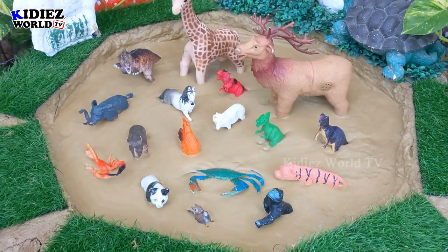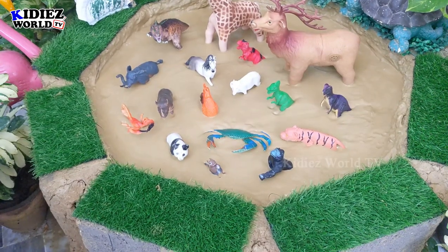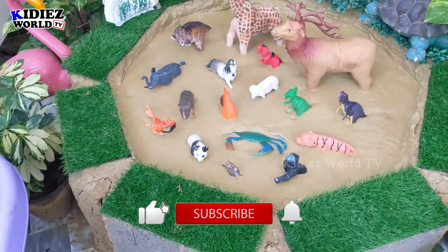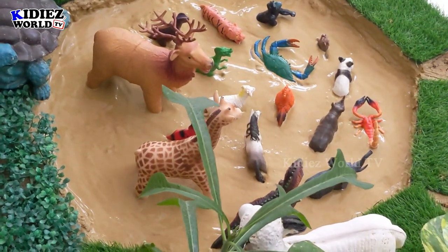We have crab, we have allosaurus, and we have gorilla, squirrel, and a lot of animals. So stay tuned. If you're new to my channel, please subscribe, like the video, and hit the bell icon for further notifications. We will show you the aerial view as well. Here we go.